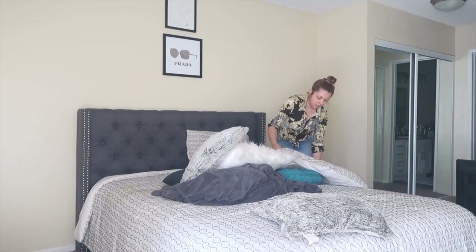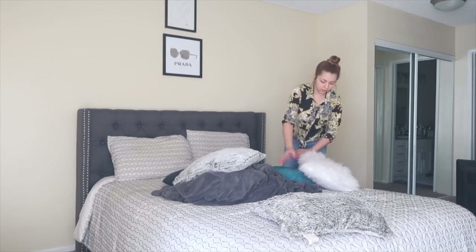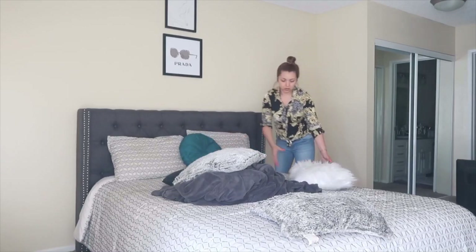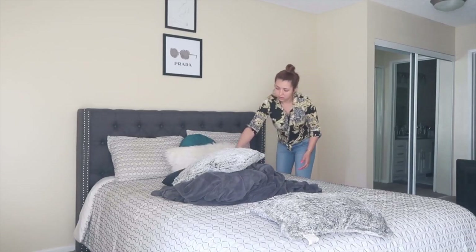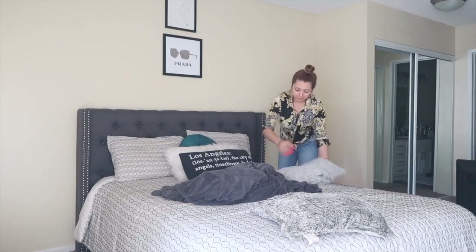Then I like to start off by doing something productive like doing my bed, as this kind of gets me going throughout my day. Versus if I don't do my bed, I'll just lay in bed up until 10, go through my Instagram, Snapchat and not get anything done. So I'm just doing that right here.